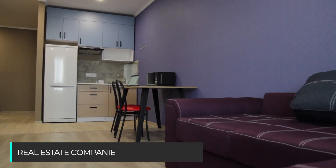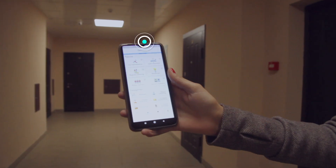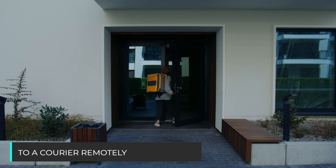Real estate companies and housing trusts can also increase sales by offering their tenants more safety and control — an apartment in the cell phone. More comfort with the intercom that can help to open doors to the courier remotely.